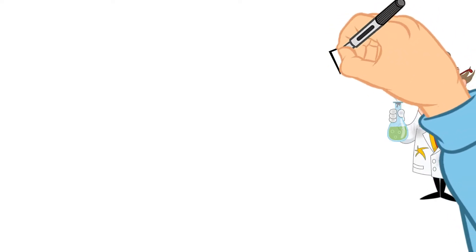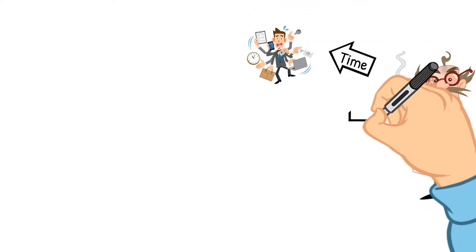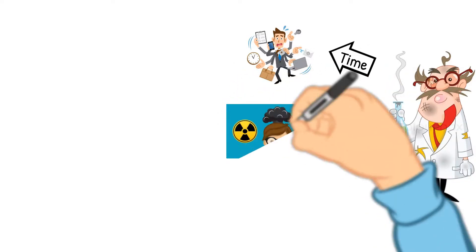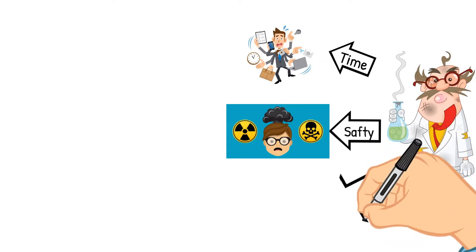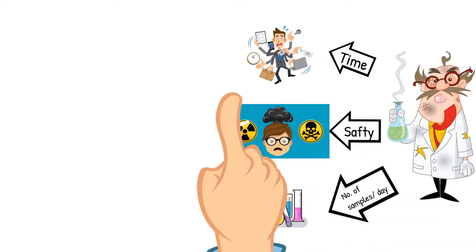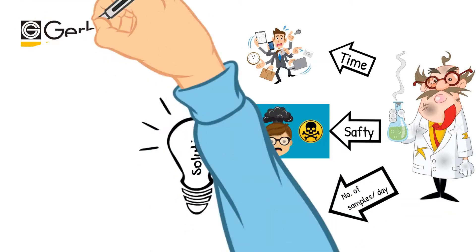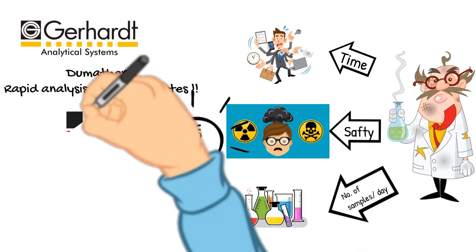Many experienced laboratory managers are willing to introduce the latest technologies which will save time and effort, ensure the highest levels of safety for their workers, and allow testing the largest number of samples in the shortest time with high accuracy. For these reasons, we offer you the best solution from Gerhard Analytical Systems — to matter, innovation made in Germany.